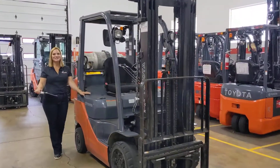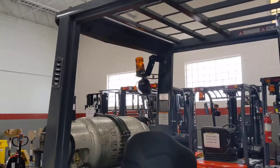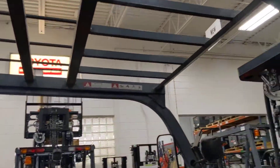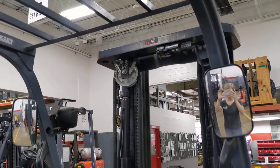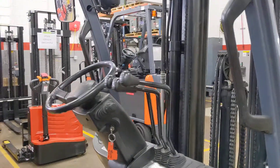This truck is in great shape and it is a real workhorse. It's a 5,000 pound base capacity and it runs on LP. It has just over 6,500 hours and you can see there that it has three-way hydraulics.